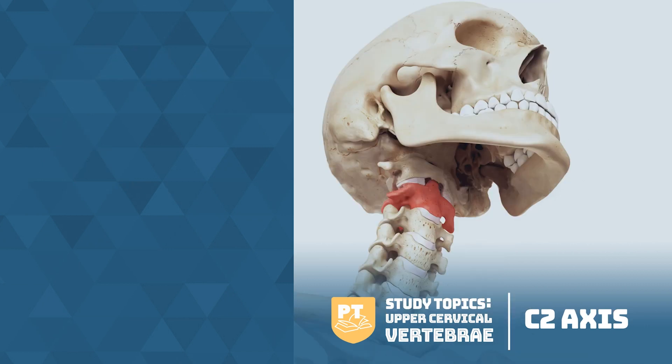Let's look at C2, or the axis. The axis's most unique characteristic is its strong odontoid process, often referred to as the dens. It rises from the tall body and is a rounded superior projection. The dens provides a rigid vertical axis of rotation for C1, or the atlas, and the head, creating the "no" neck movement.